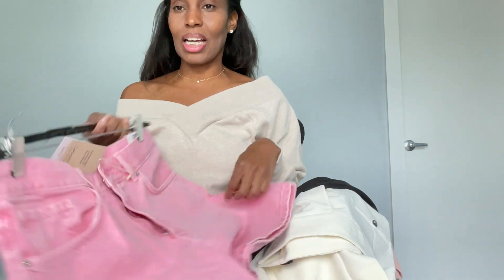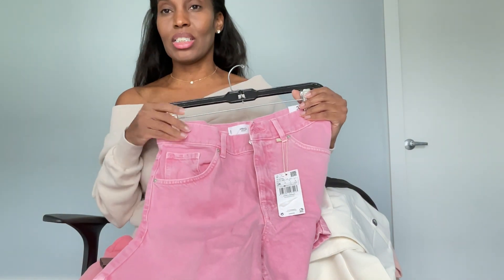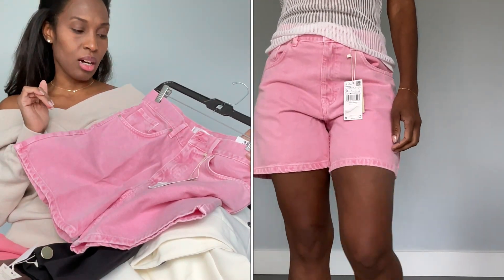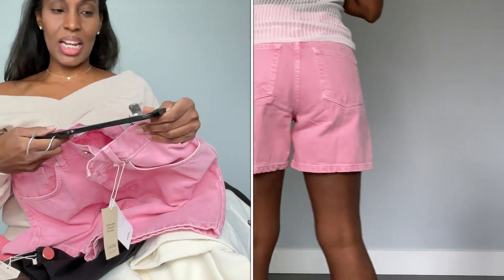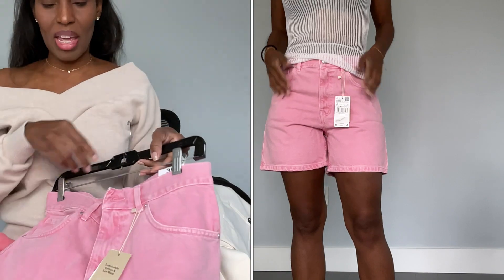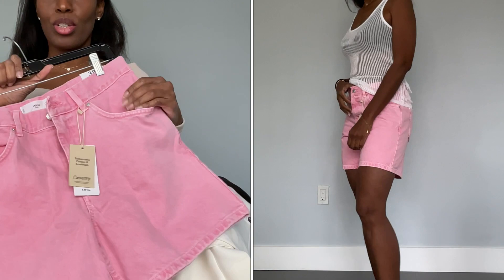The last item was kind of a wild card because they were only $19, so I was like, I'll get these. I can wear these to my kids' football game or just with a white t-shirt and some white sneakers. These are bubble gum pink shorts. I got them in a size 38 because they didn't have my size 36, but I like to go up one size in shorts anyway. These are a straight high waist size 38 from Mango and they are super nice.